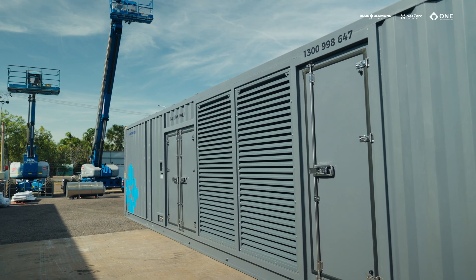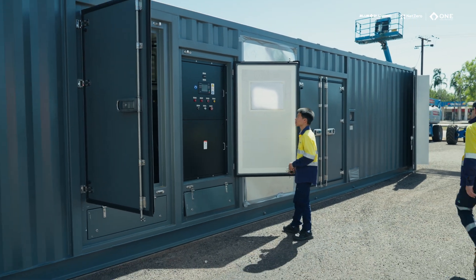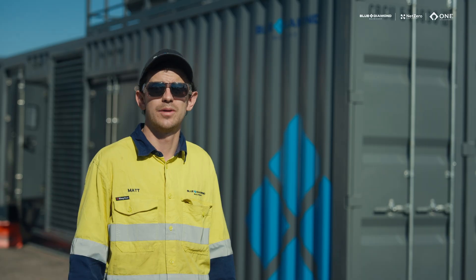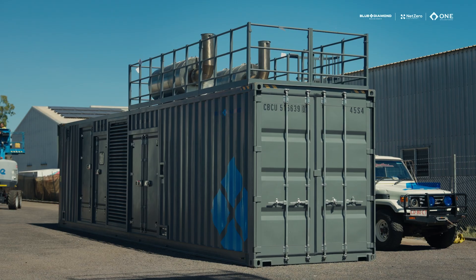This generator has multiple doors for easy access for servicing and maintenance. It is controlled by a ComAP IG1000, which gives us full capability of accessing all the Cummins engine parameters. Switching the ABB HV switchgear also allows us to sync into other gen sets and baseload this gen set into the grid.